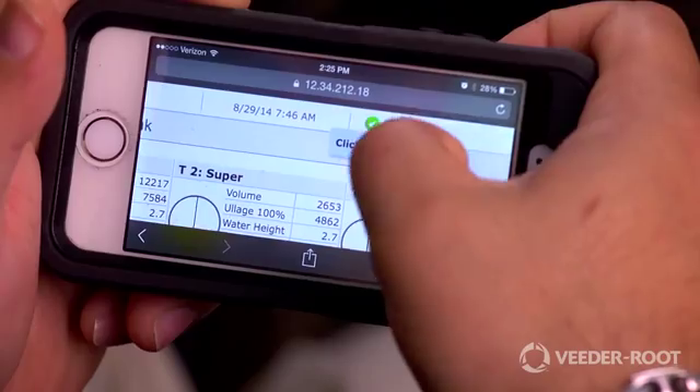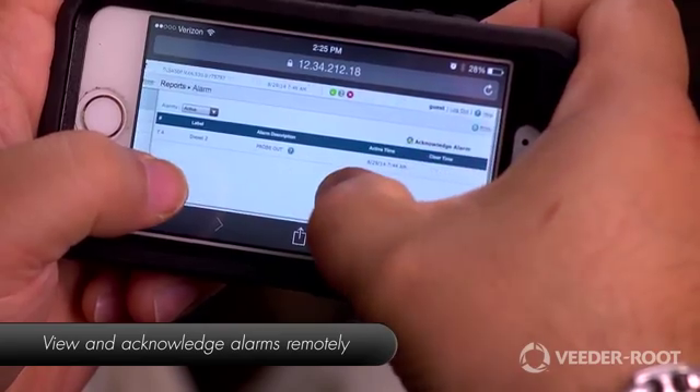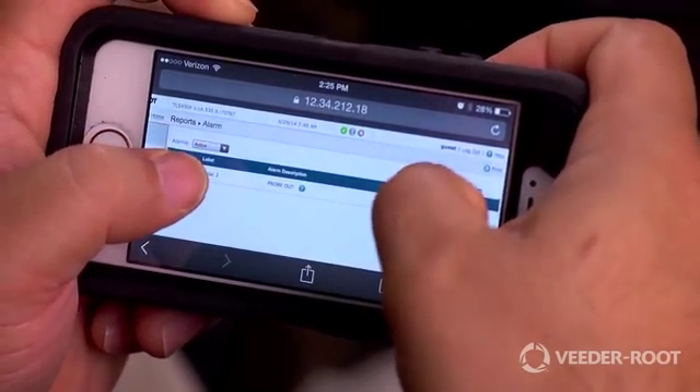My goal today is to take a few minutes and introduce the TLS 450 Plus. The TLS 450 Plus is web-enabled, offering remote, real-time access to your daily station operations. Connect to your gauge using a mobile device and retrieve up-to-date information, which will verify that store personnel are correctly controlling your inventory and keeping your business flowing smoothly and profitably.